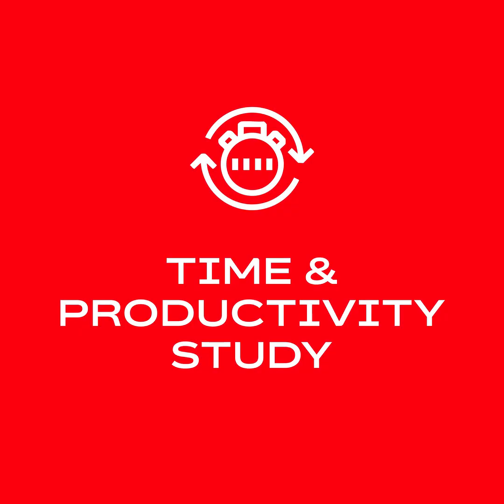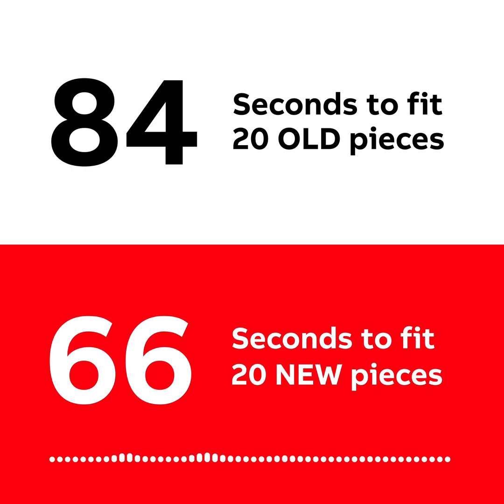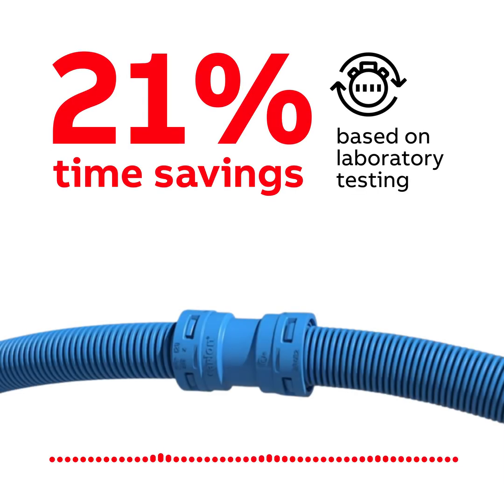ABB installation products conducted a time study using the old and new Carlon EMT fittings. Participants were given 20 pieces each of the old and new fittings. It took 84 seconds to fit 20 old pieces versus 66 seconds to fit 20 new pieces, demonstrating a 21% time savings based upon laboratory testing.